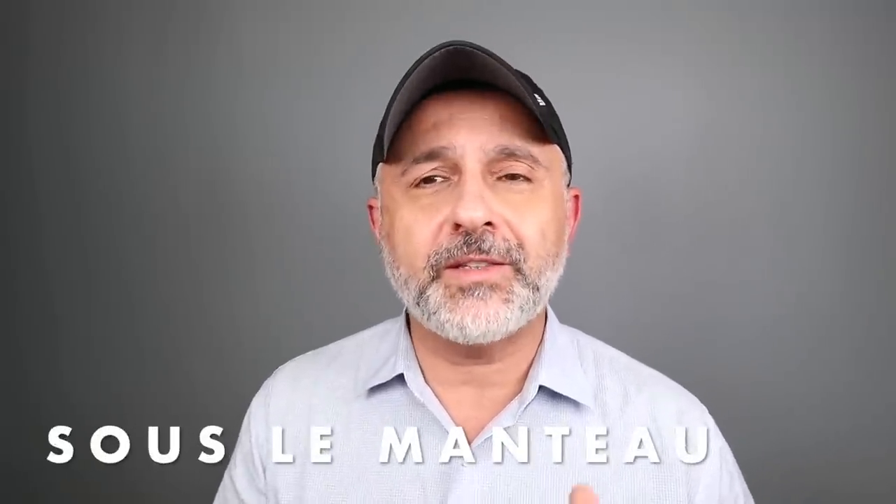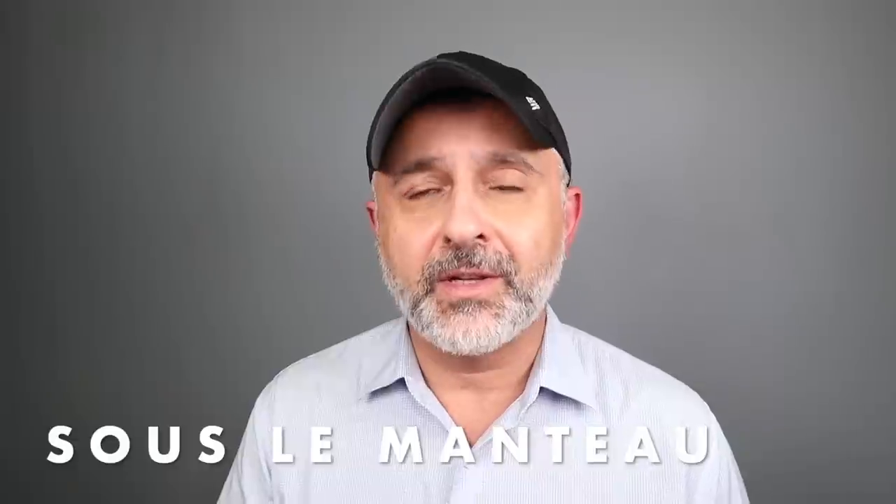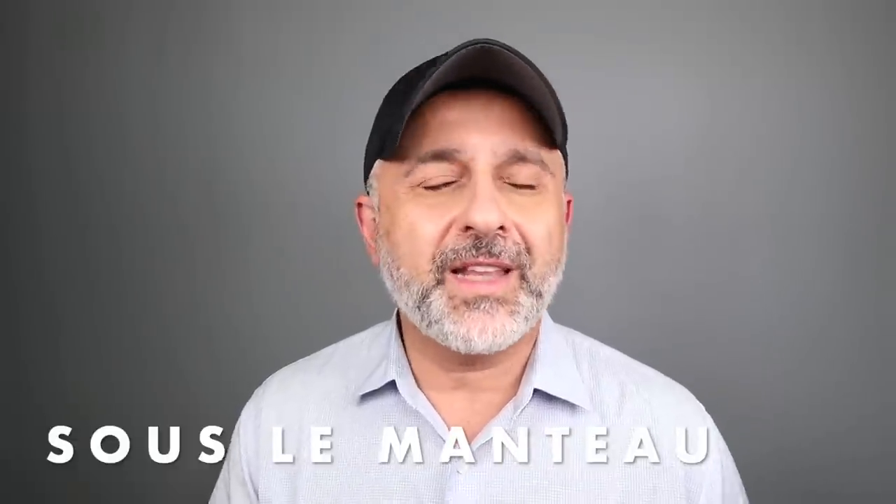Hi guys, back with another video. I've got a brand new house to talk about on the channel — well, they're not really brand new, but they're brand new to the channel. I've never spoken about them before. Sous-le-Manteau, which basically translates to 'under the coat,' a French niche house that I first discovered in January of 2019. I discovered their fragrances because their colorful bottles really stood out, in the store Printemps in Paris.